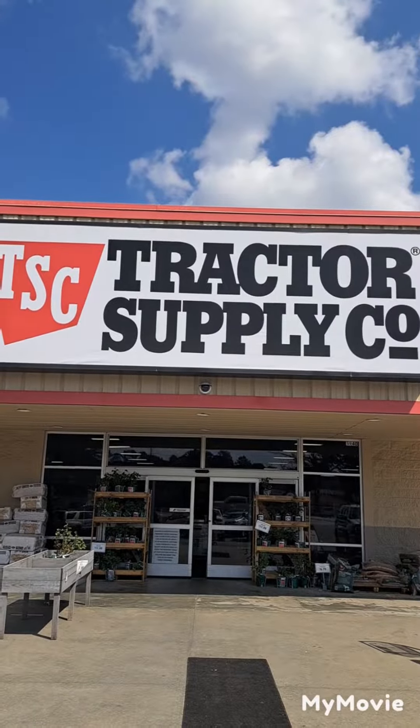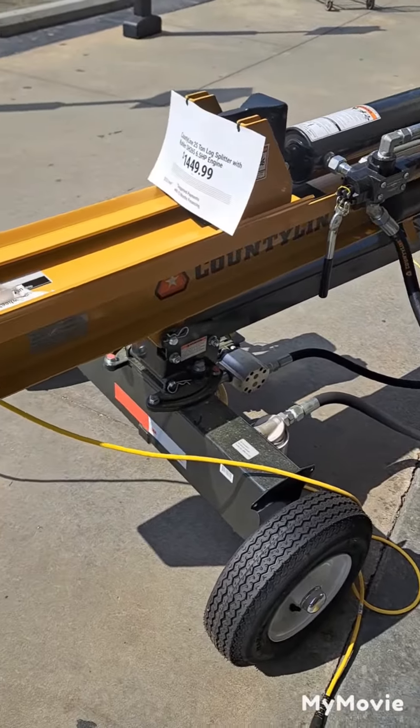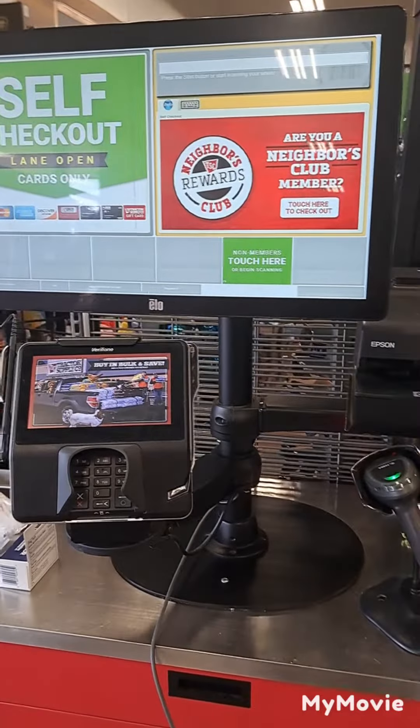Going to Tracks Supply in Brunswick. Look at this log splitter — those are very handy. Tracks Supply is moving up; they got a sale checkout.